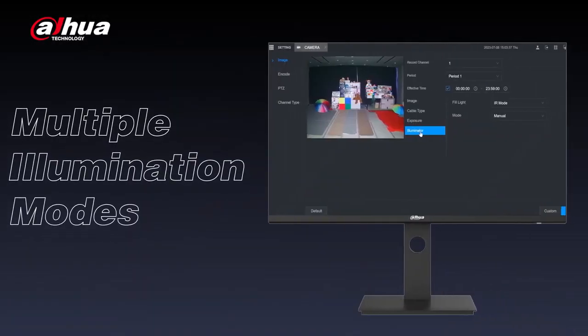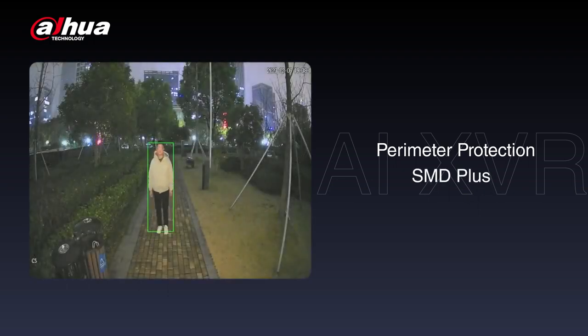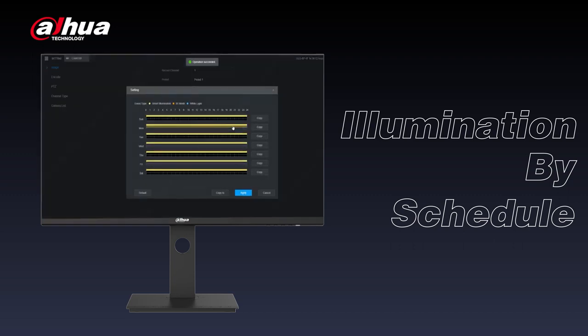Smart dual-light technology enables you to flexibly switch between IR mode, warm light mode, and smart dual illumination mode, providing multiple illumination modes to choose from according to your specific needs. With an AI XVR, you can link perimeter protection or SMD Plus with smart dual light, enabling you to accurately identify relevant targets and filter out false alarms. Additionally, illumination by schedule allows you to adjust the various illumination modes according to different times and days, such as a retail store that utilizes IR light during operating hours and schedules smart illumination mode during closed hours.